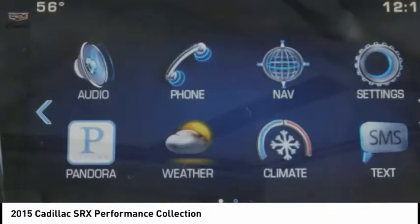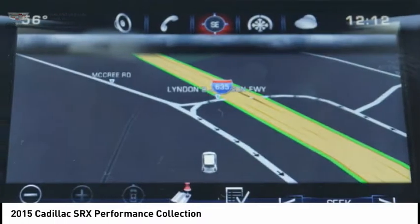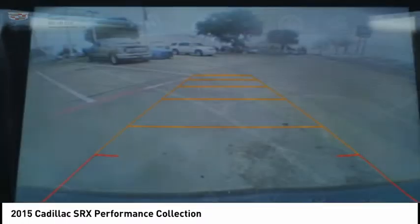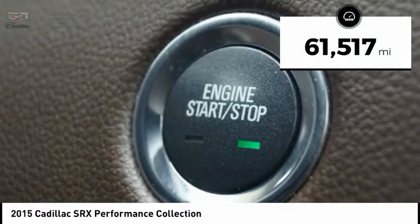Luxury lovers will delight in the new stylish handcrafted cabin. And for technology lovers, the list of high-tech features is just too long to list. This vehicle has less than 65,000 miles.